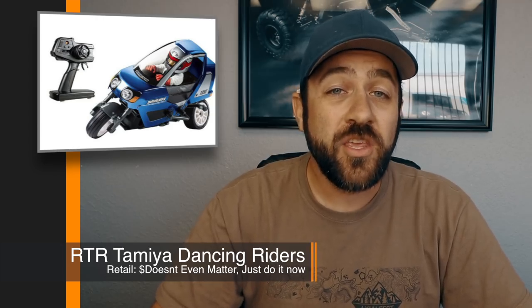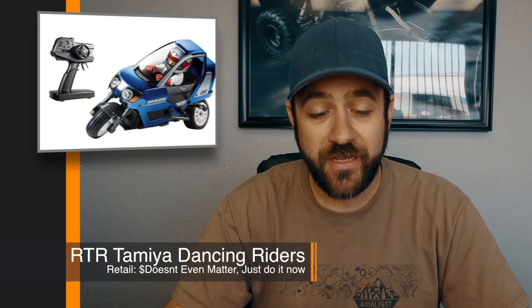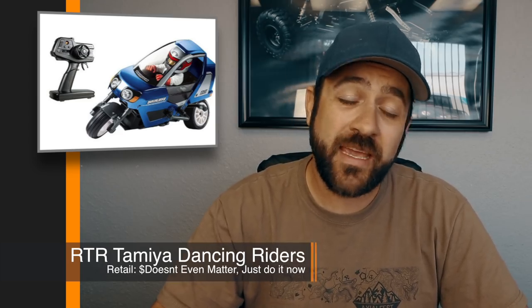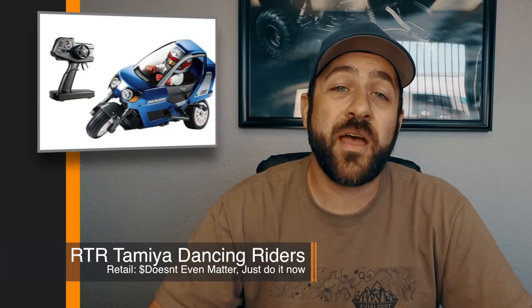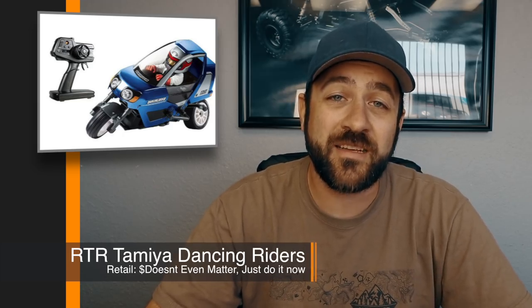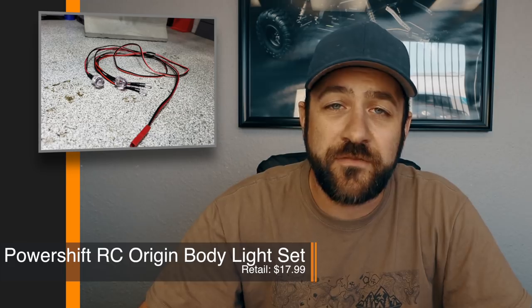Jumping back to a positive note, new from Tamiya — you can buy ready-to-run Dancing Riders in two different colors. This should make everybody happy in case you didn't want to take the effort to build your own Dancing Rider. Now you can buy one ready to run, pull it out of the box, and have as much fun as you've ever had. Links in the description below.